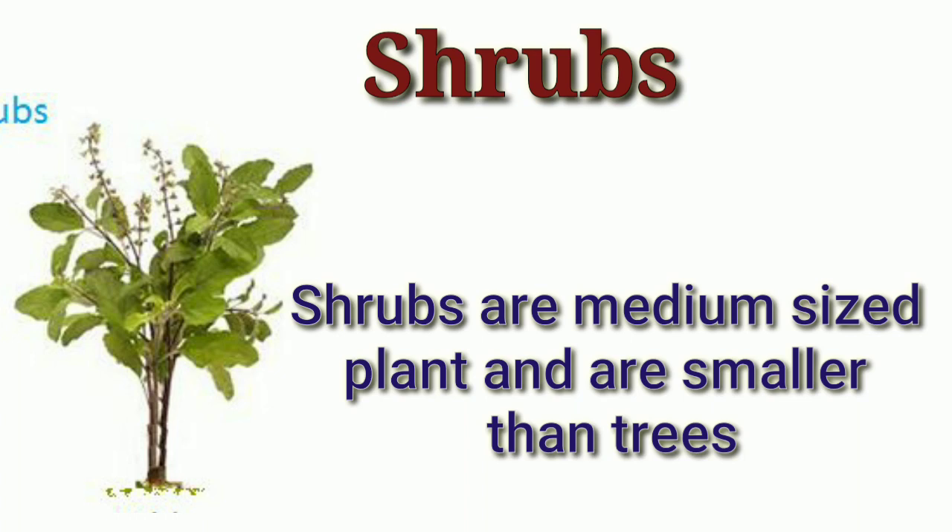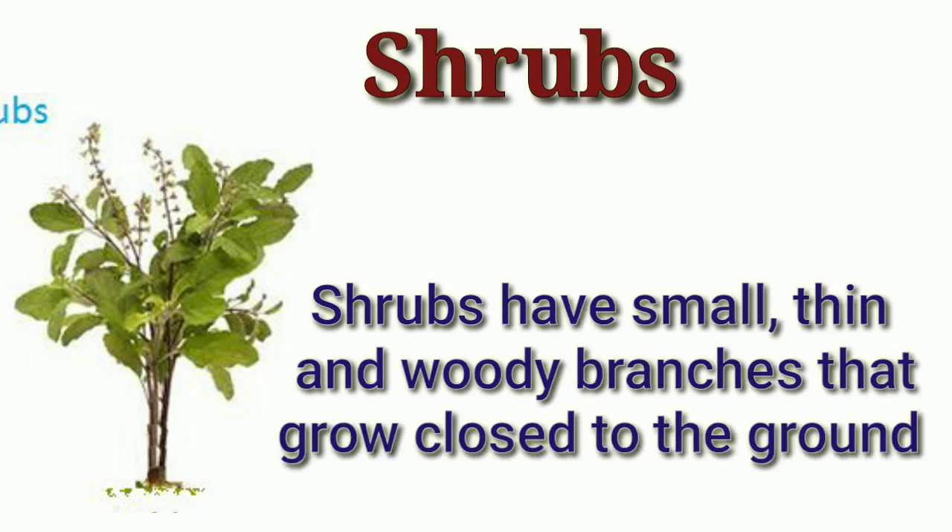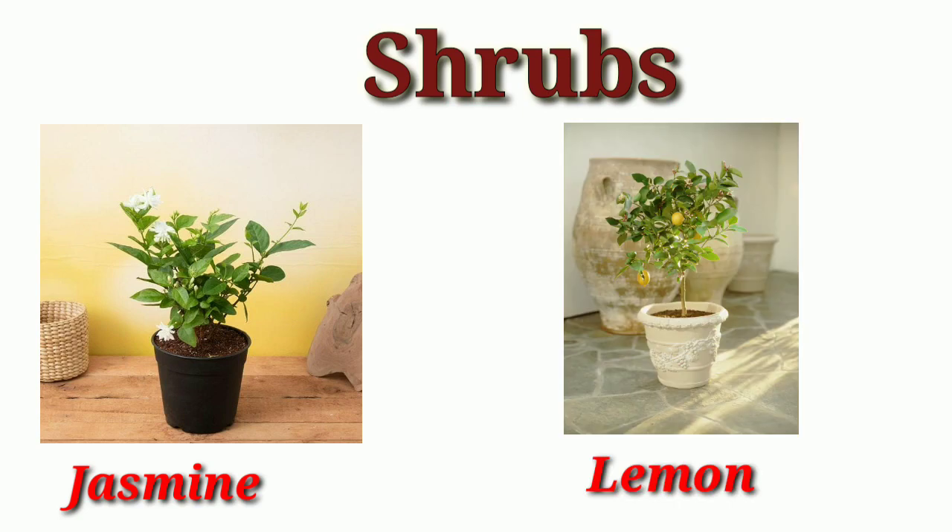Shrubs. Shrubs are medium sized plants and are smaller than trees. Shrubs have small, thin and woody branches that grow close to the ground. Such as jasmine and lemon.